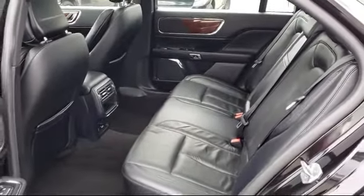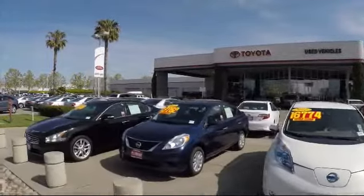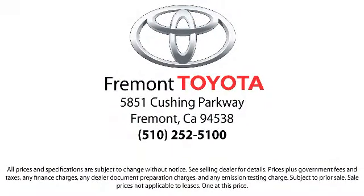Ready to set up a test drive? Come visit Fremont Toyota today. We're located at 5851 Cushing Parkway in Fremont. Se habla español. We'll see you next time.